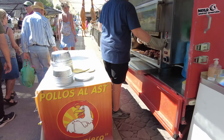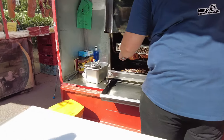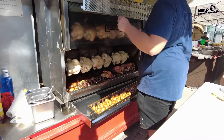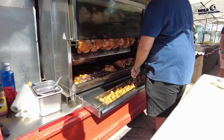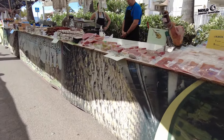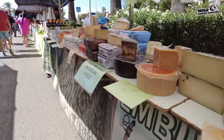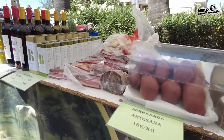You can even buy a cooked chicken — look at this, this guy's cooking the chicken fresh! And that does smell good — he's even got roast potatoes there as well. Wow, that is really good. There's another store selling all the meats and some cheeses — all your different flavors.